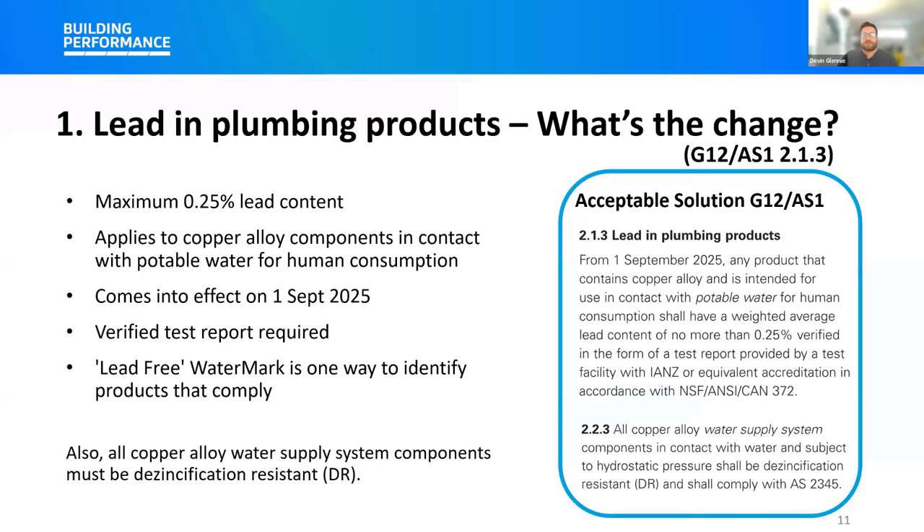Regarding how this affects existing buildings: from the 1st of September 2025, all products used for new plumbing work will need to comply with the new requirements when using the acceptable solution to meet the Building Code — regardless of whether a building consent is required. This proposed change does not affect existing plumbing systems unless they're being altered or replaced. Existing products that are compliant with the Building Code at the time they were installed do not need to be replaced.